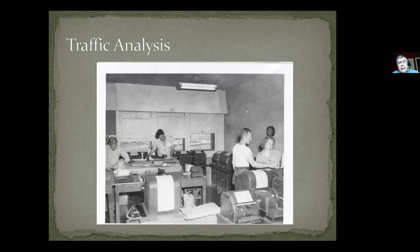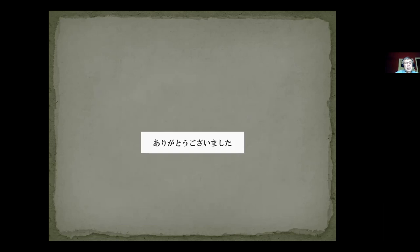Throughout the war, intelligence from code breaking was combined with intelligence from traffic analysis — information about who messages were coming from, who they were sent to, who was copied, how many were sent, and so forth. During those times when code breaking was blacked out, traffic analysis had to shoulder the entire burden of intelligence. That's a quick look at JN25. Thanks for the opportunity to present this.